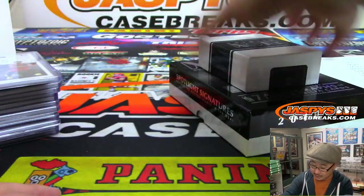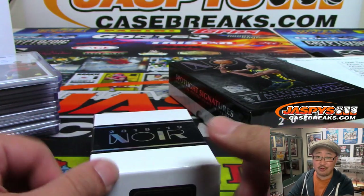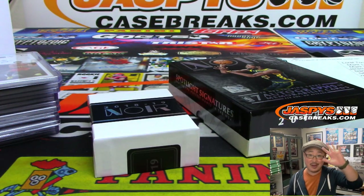And there you have it, ladies and gentlemen. Joe for JaspiesCaseBreaks.com — look out for more Noir in the store. We'll see you next time for the next break. Bye-bye.